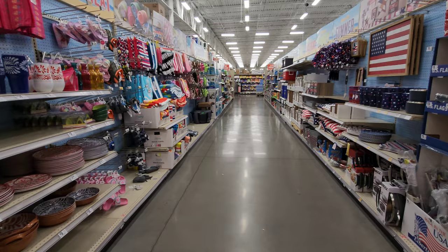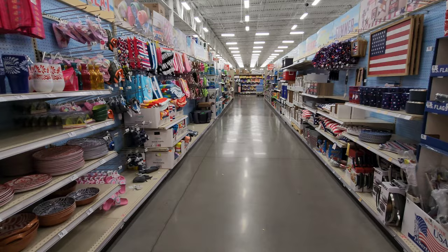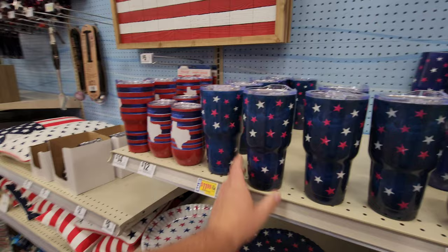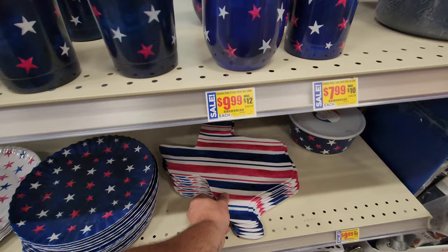This is the aisle I was looking for. They always have cool summer goodies in here, and lots of cool goodies for Christmas too. You got all your patriotic items here for the 4th of July — American flags, dishes, cups, and these Yeti style cups that keep your beverages warm or cold. They're all Texas themed or American themed.